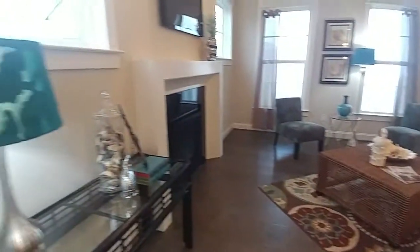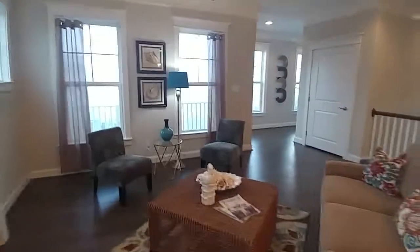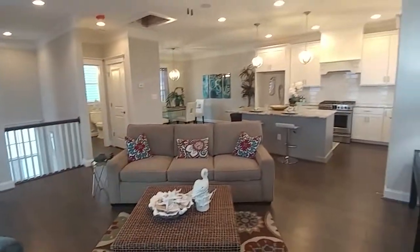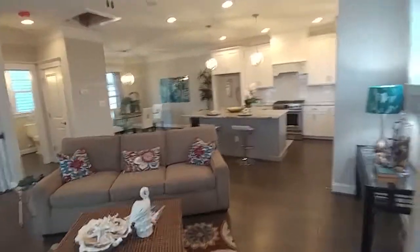This living area has such a nice view. Because of the fog you can't fully see it today, but it is a spectacular view. And being on the third floor is really nice — that's where the view is.